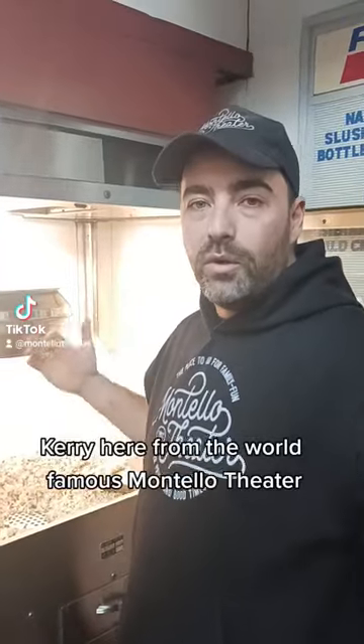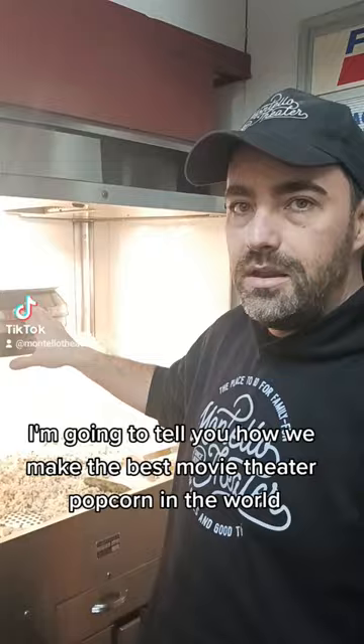Kerry here from the world-famous Montello Theater. I'm going to tell you how we make the best movie theater popcorn in the world. Here's how it's done. First, we have a kettle that's from the 1950s.